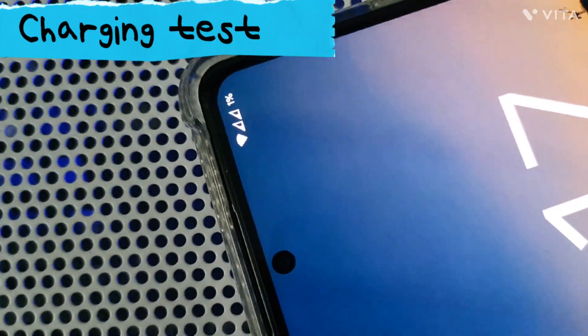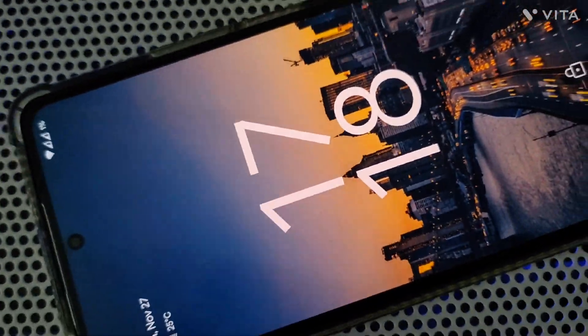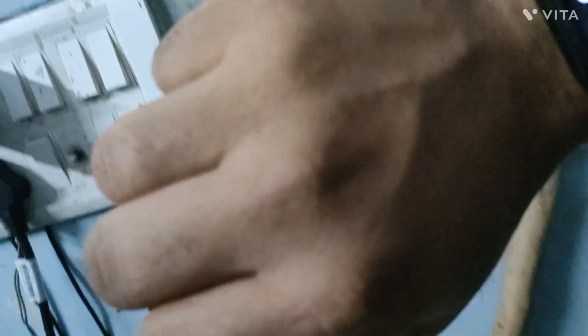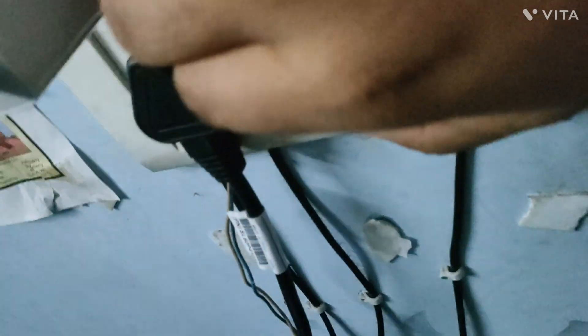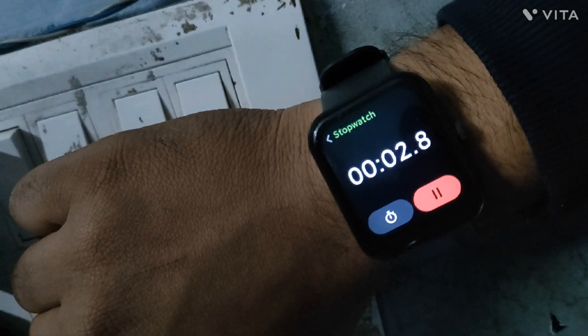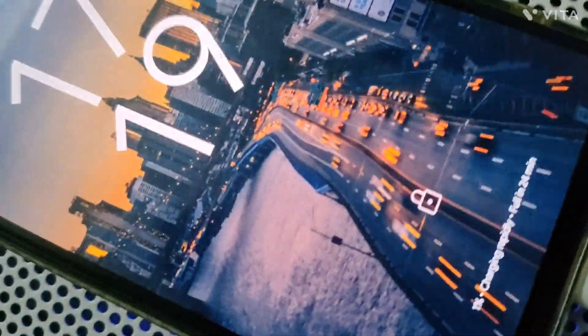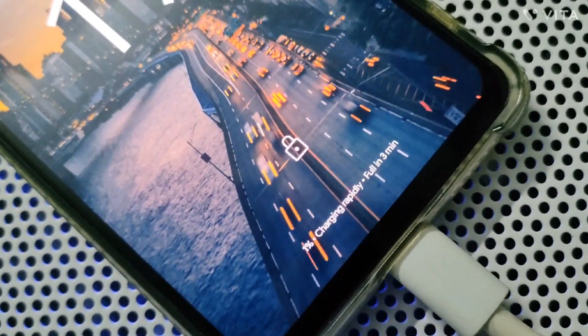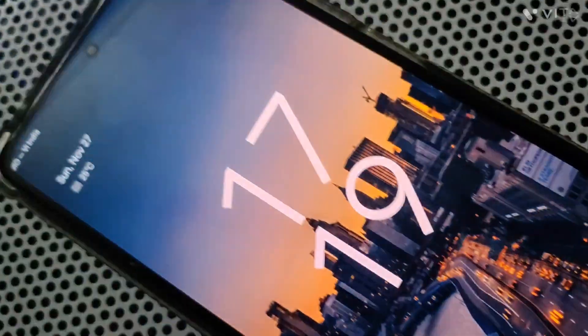As you can see at the beginning of the video, we have 1% battery on our phone. It's 17:18 and I'm going to start the stopwatch on my smartwatch at the same time as I plug in the charger. This is Pixel Experience GSI, so it won't show charging information like voltage or charge current — nothing. We will come back after 5 minutes and see how much percentage it has charged to.